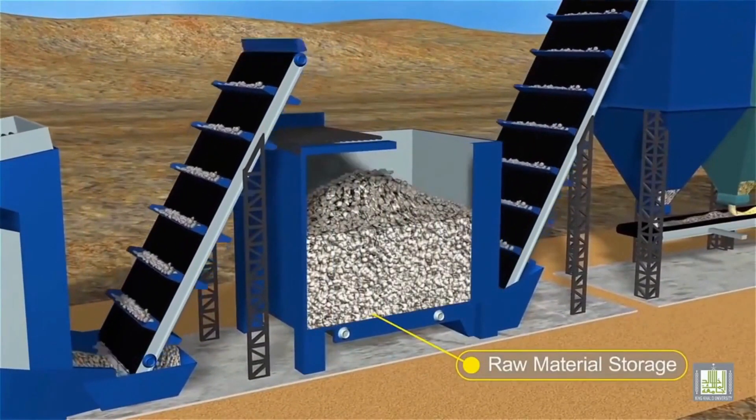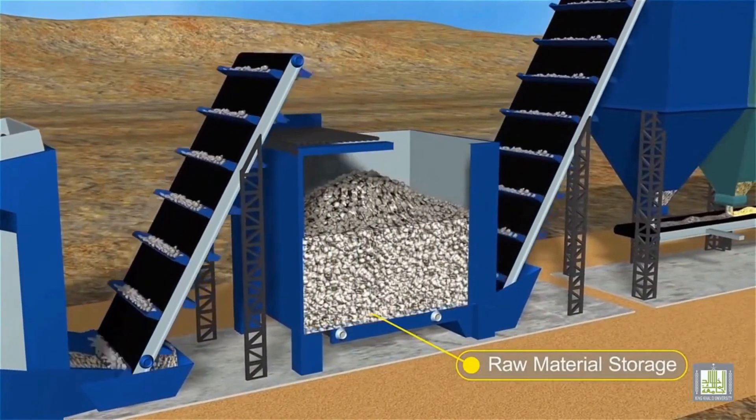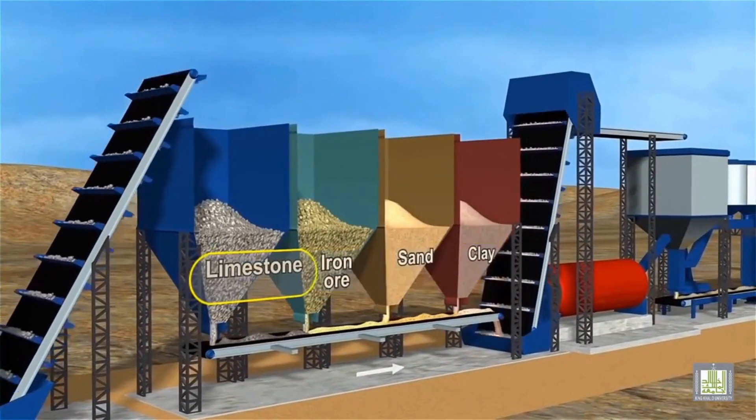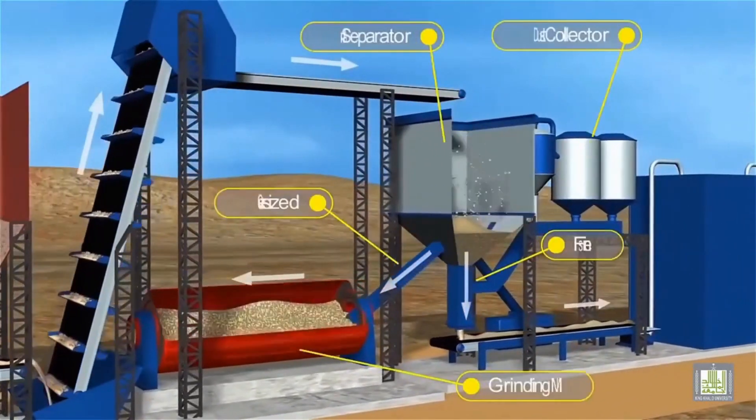The crushed materials are meticulously blended to create a homogeneous mixture called raw meal. This mixture is crucial for achieving consistent quality in the final cement product.